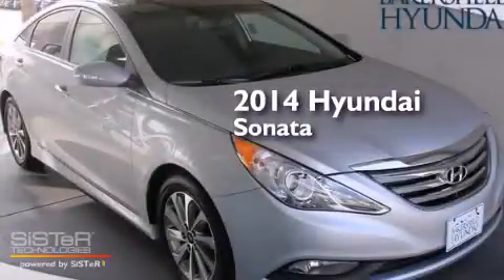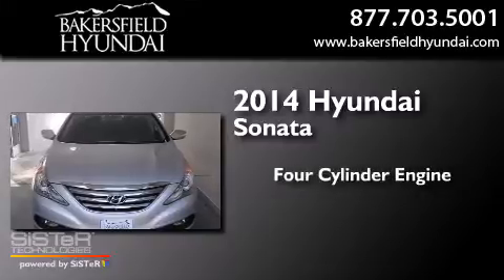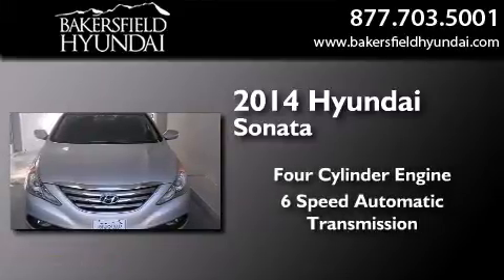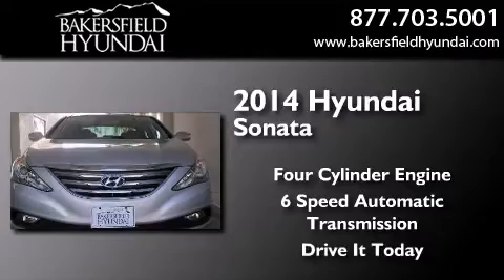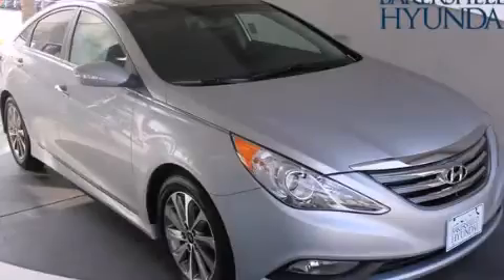This is a brand new 2014 Hyundai Sonata. It features a 4-cylinder engine and a 6-speed automatic transmission. Contact us today and schedule your opportunity to see this vehicle in person.